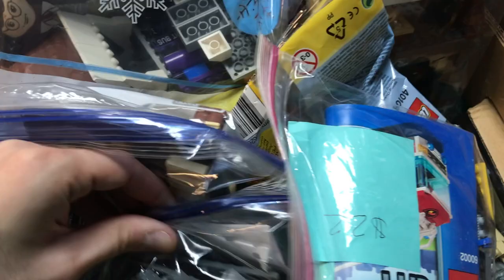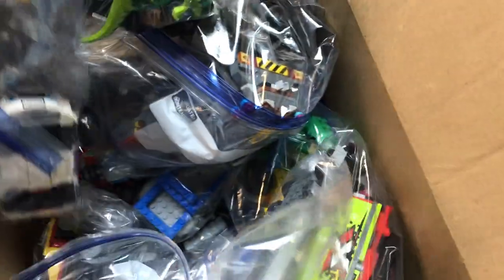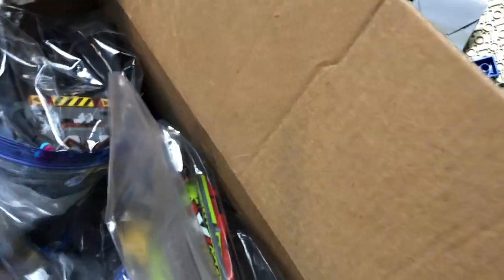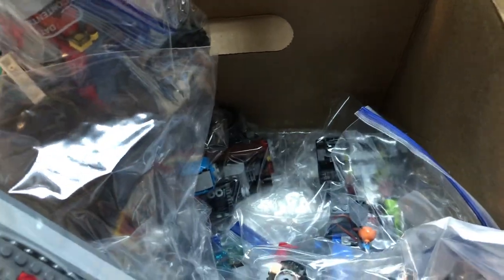Looks like mostly some city sets besides that, maybe the old Hogwarts from that time period. This box back here looks like a real assortment of stuff — some city, some Minecraft, a little bit of hidden side down in there, so nothing too crazy.